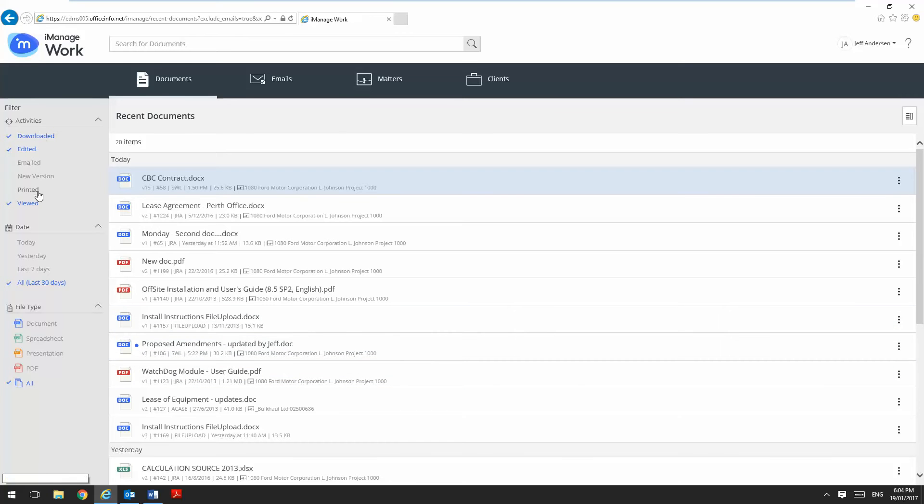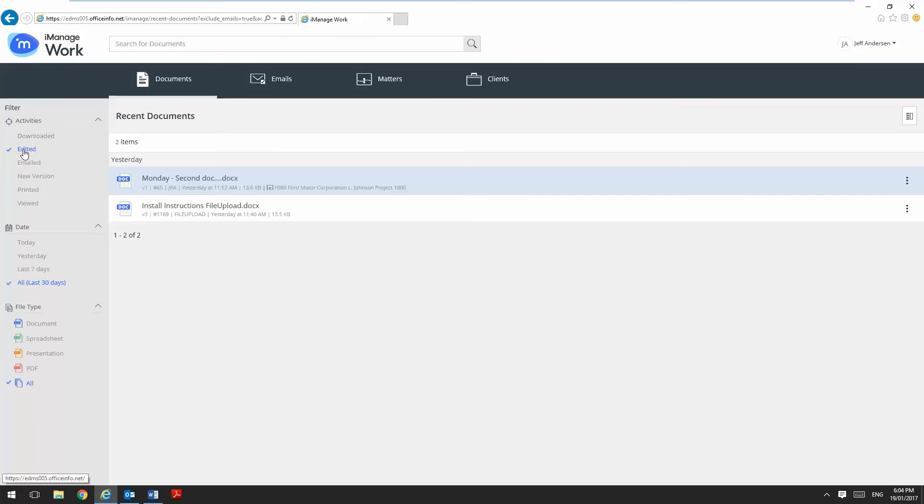We've also got a filter down the left hand side so I can very quickly filter and reduce down what I'm looking at to perhaps just the documents that I've edited recently.